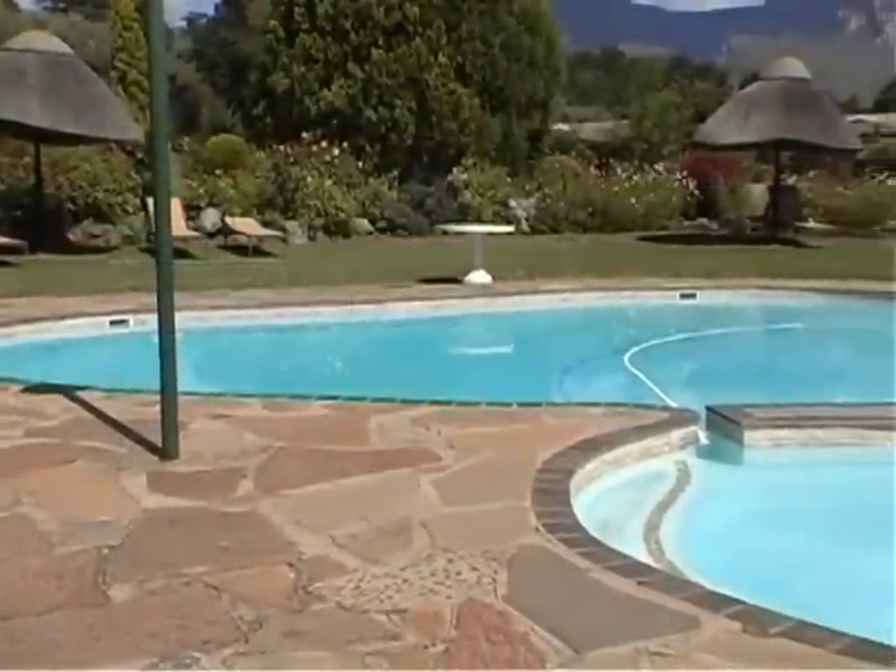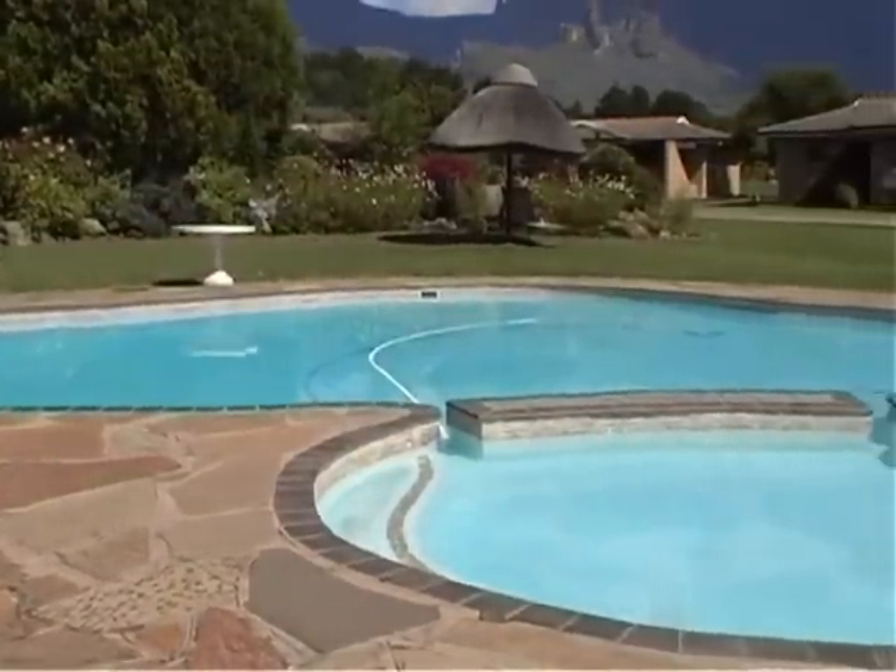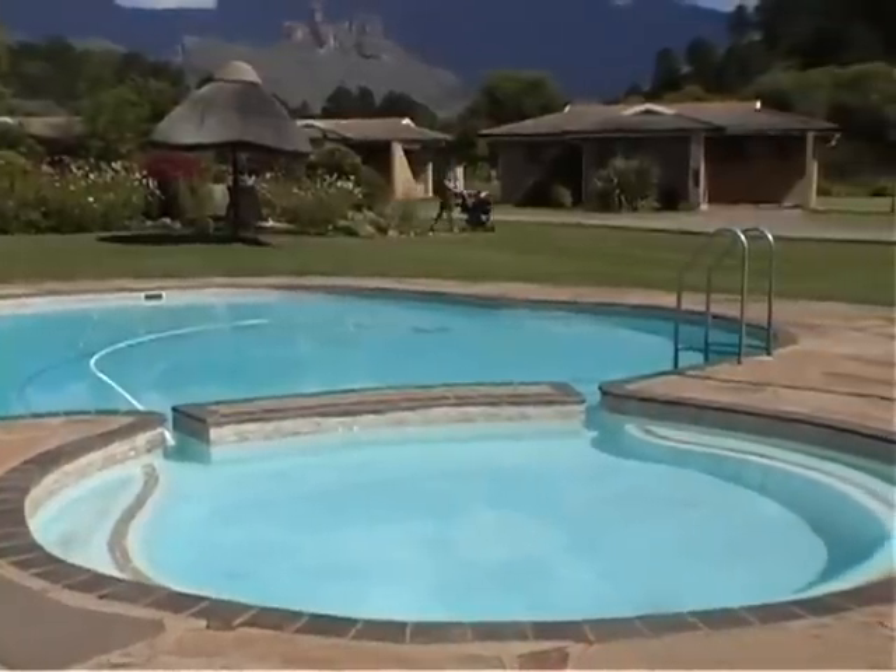A private swimming pool offers guests a revitalizing rest pit surrounded by the immaculately kept gardens and a children's play area.